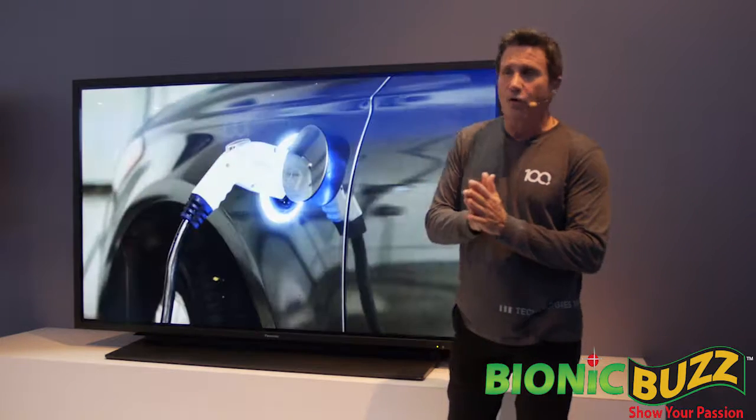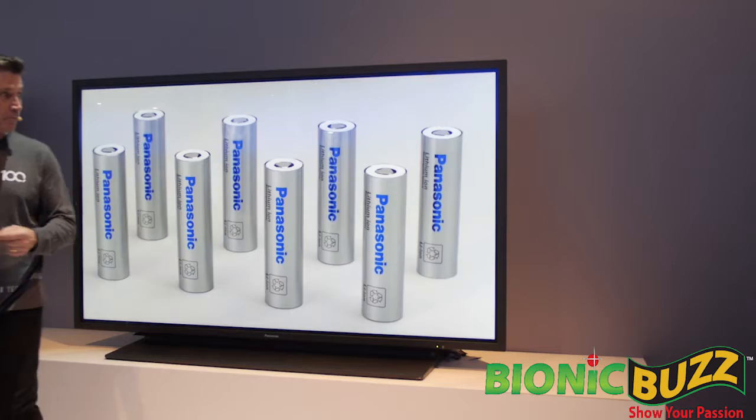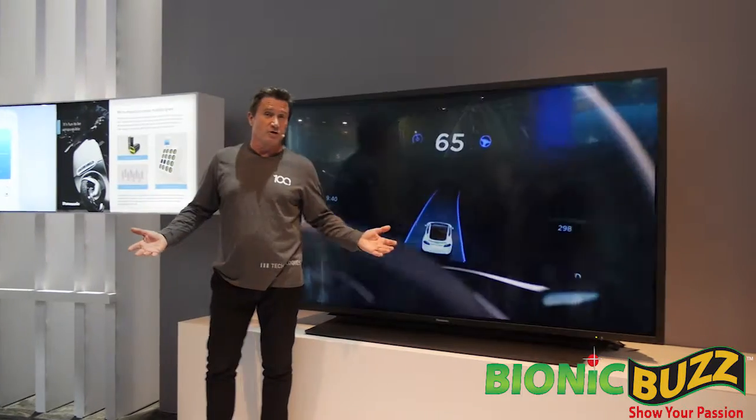Panasonic has long been at the forefront of more eco-responsible transportation as well. In fact, Panasonic is the global leader in lithium-ion battery production and the leader in battery products for electric vehicles, which are changing the very nature of personal mobility.